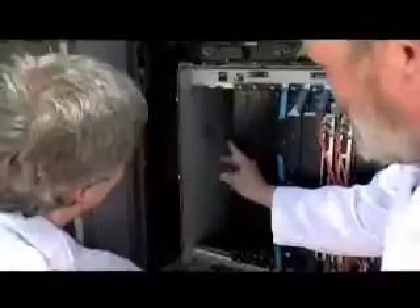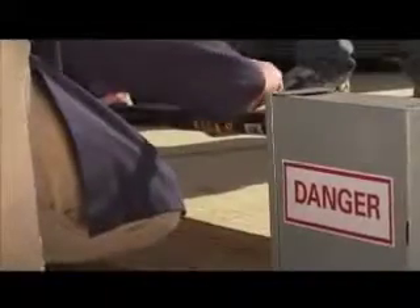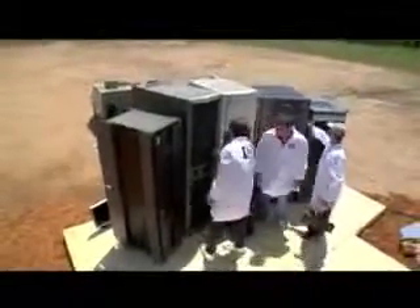This time, though, a little bullet's not going to cut the mustard. We want to simulate a real-world disaster — in this case, a ruptured gas line in the primary data center, with one small spark leading to a major explosion. In other words, we're going to blow this data center to bits.